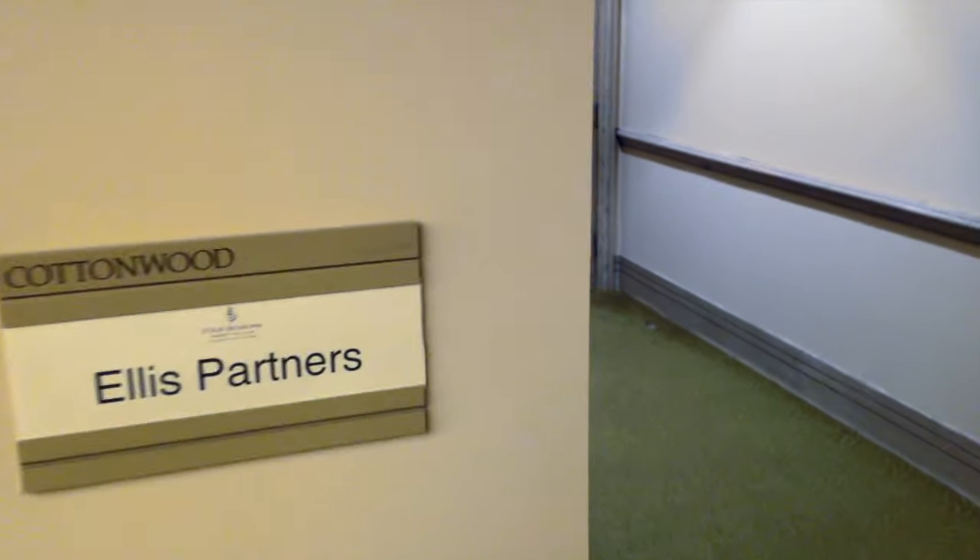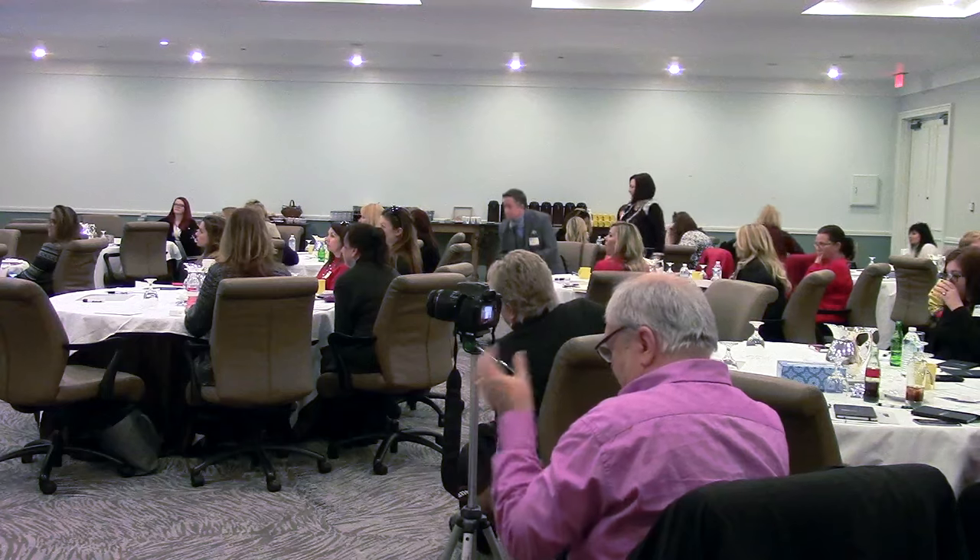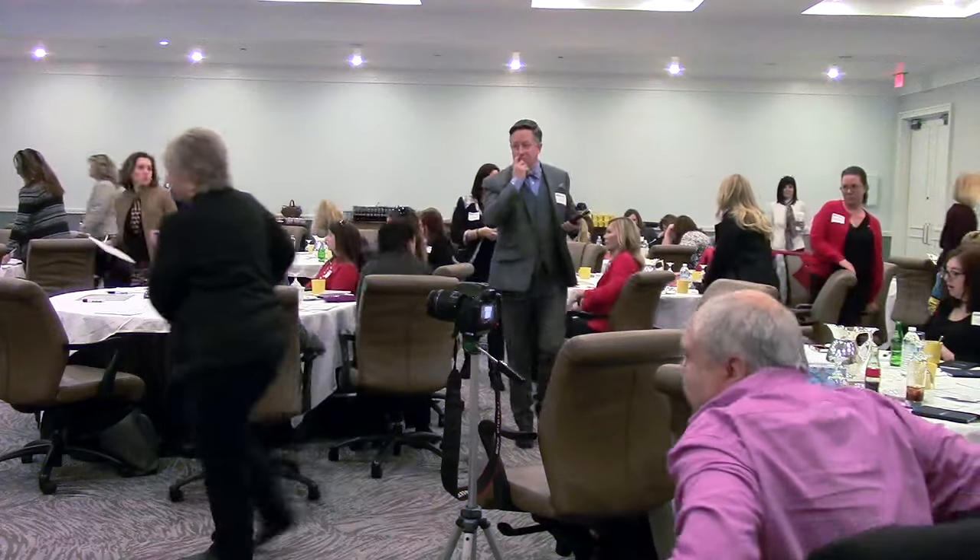I'm in Dallas, Texas with Ellis Partners in Management Solutions, kicking off a day of learning for a group of in-house trainers that work for companies that manage apartment communities.